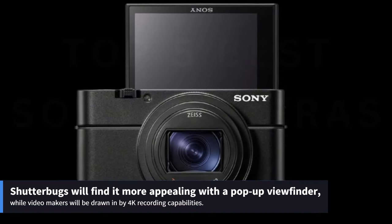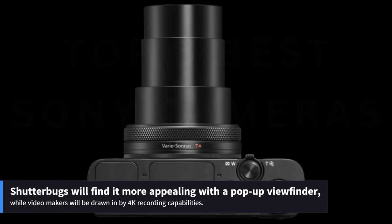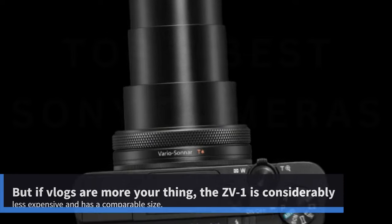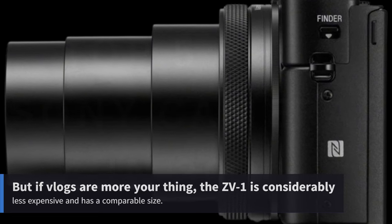Shutterbugs will find it more appealing with a pop-up monitor, while video makers will be drawn in by 4K recording capabilities. But if vlogging isn't your thing, the ZV-1 is considerably less expensive and has a comparable size.